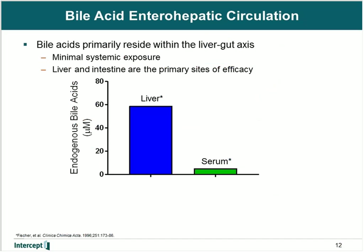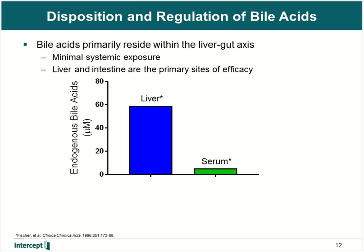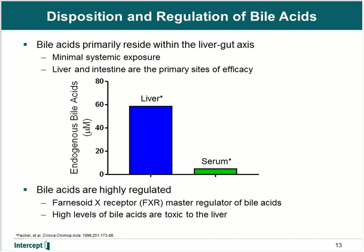The significance of this is that bile acids primarily reside within the liver-gut axis. Data from Fisher et al. showed that bile acid levels are much higher in the liver, approximately 20-fold relative to serum. Although bile acids are essential for life and proper nutritional uptake, bile acid levels that are too high end up being cytotoxic. Therefore, bile acids are highly regulated, and the master regulator is the Farnesoid X receptor. The Farnesoid X receptor binds to bile acids and forms a heterodimer with the retinoid X receptor that regulates the transcription of genes involved with bile acid homeostasis.